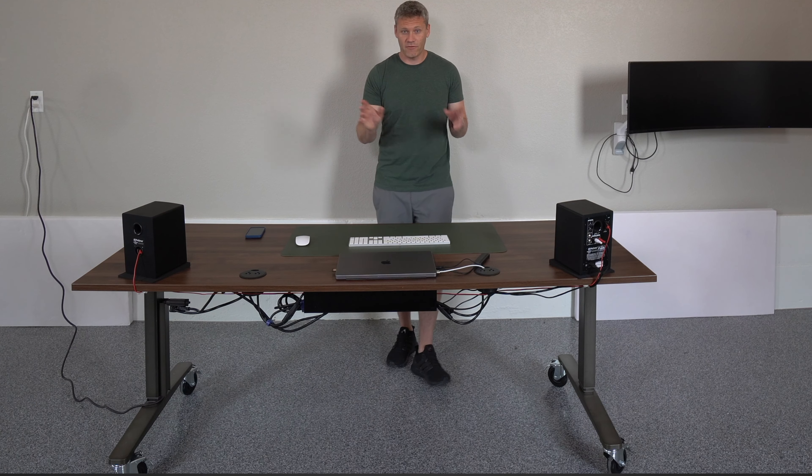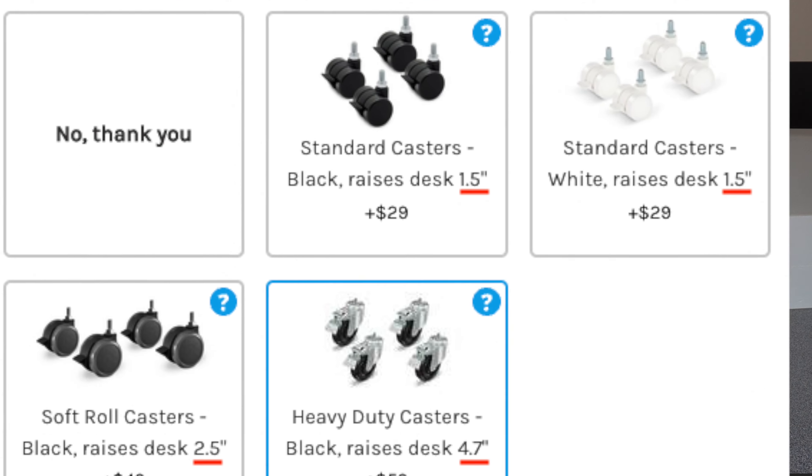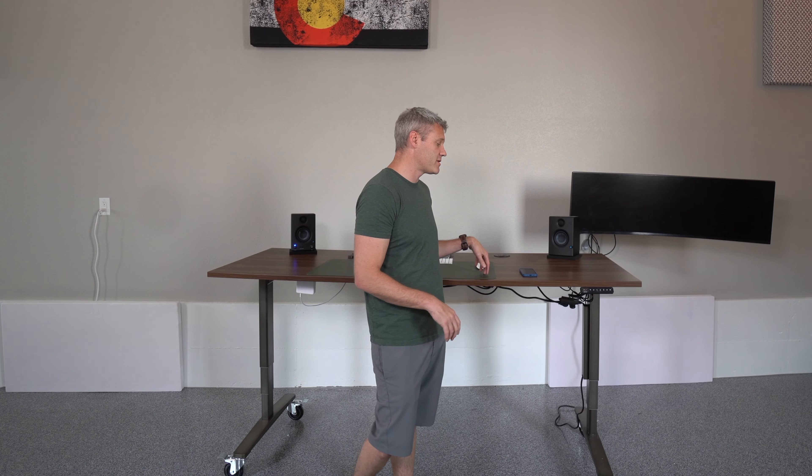One thing to keep in mind if you get this one: the wheels do add height — the website says around five and a half or four and a half inches. My last desk I bought used and kept for over ten years, so I figured I'd be using this thing for a long time. I really wanted a quality desk from a good company that stood behind it.